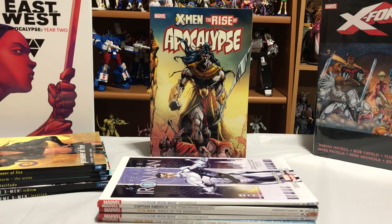Welcome back YouTubers to another episode of Near Mint Edition. Today I'm going to show you my monthly collected edition haul.